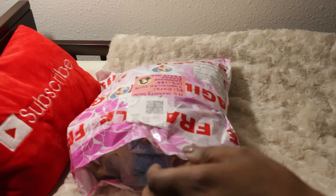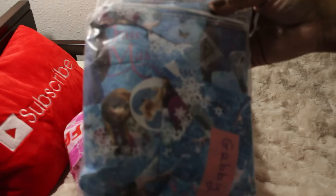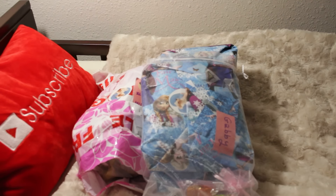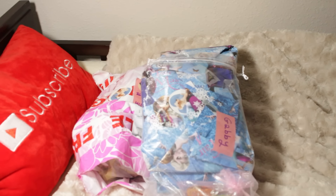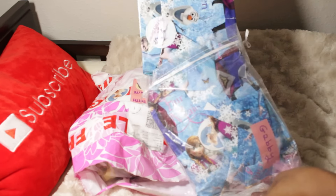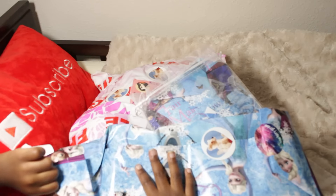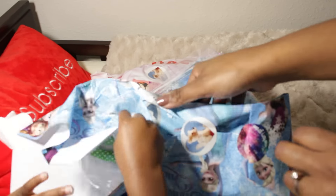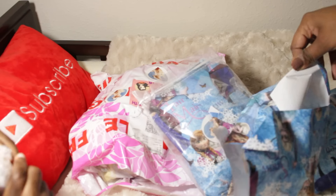Let's get to it! Let me move the light over here so we can have better lighting — there we go. And it has your name on it! It says 'Gabby.' What did you get?